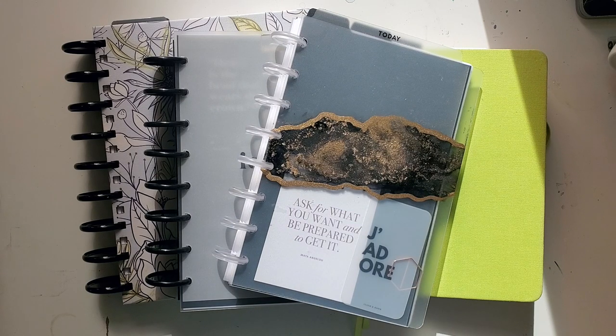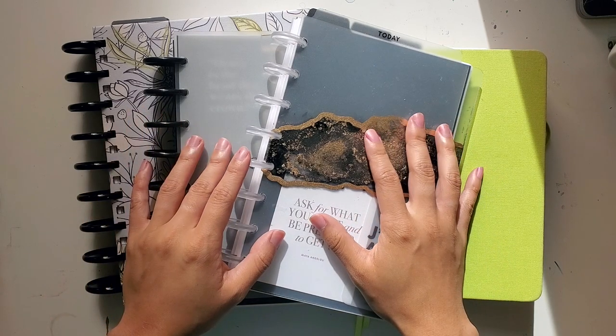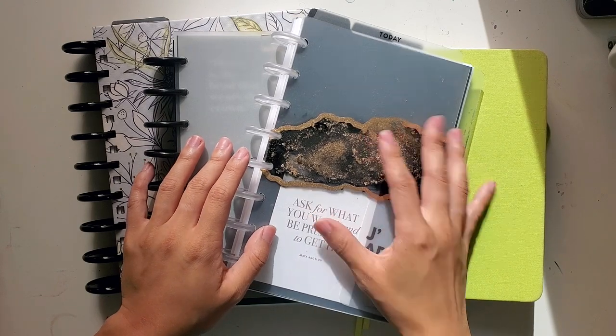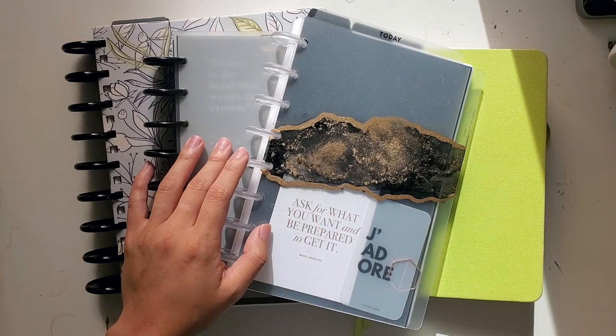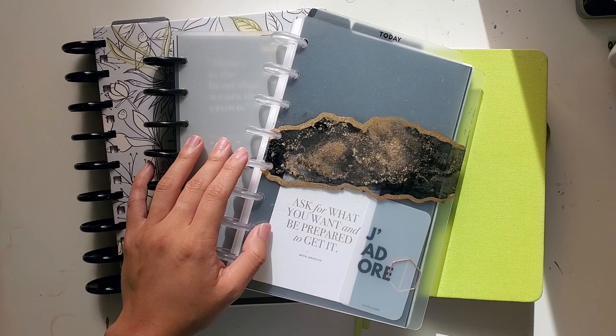I know that for many of us, this whole multi-layered global crisis has really thrown us all for a loop, and for me, I've had similar planner systems for so many years, and then suddenly everything happened, everything became uncertain, and it kind of forced us all to revisit the drawing board and see what systems we actually need for our lives that we have right now.